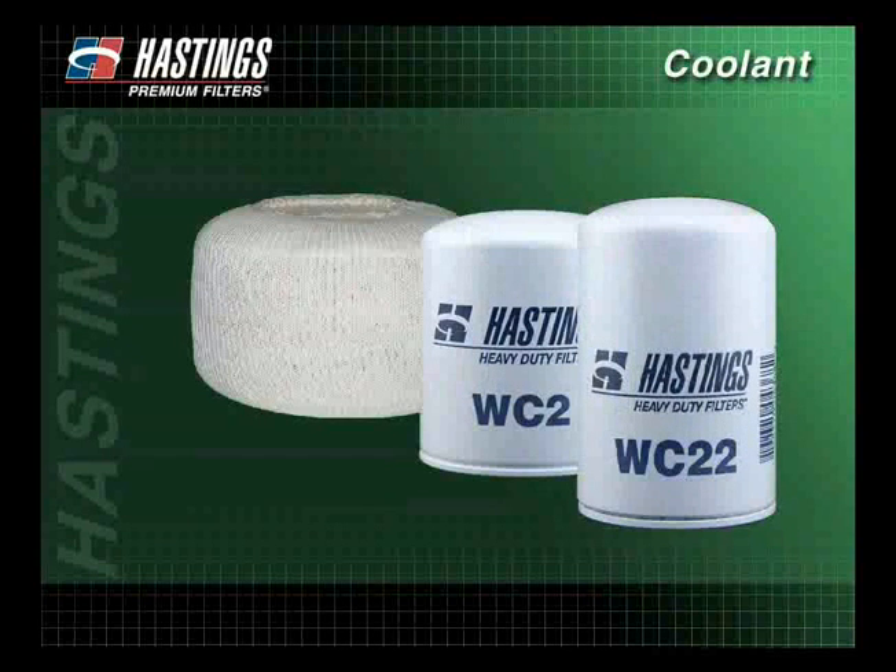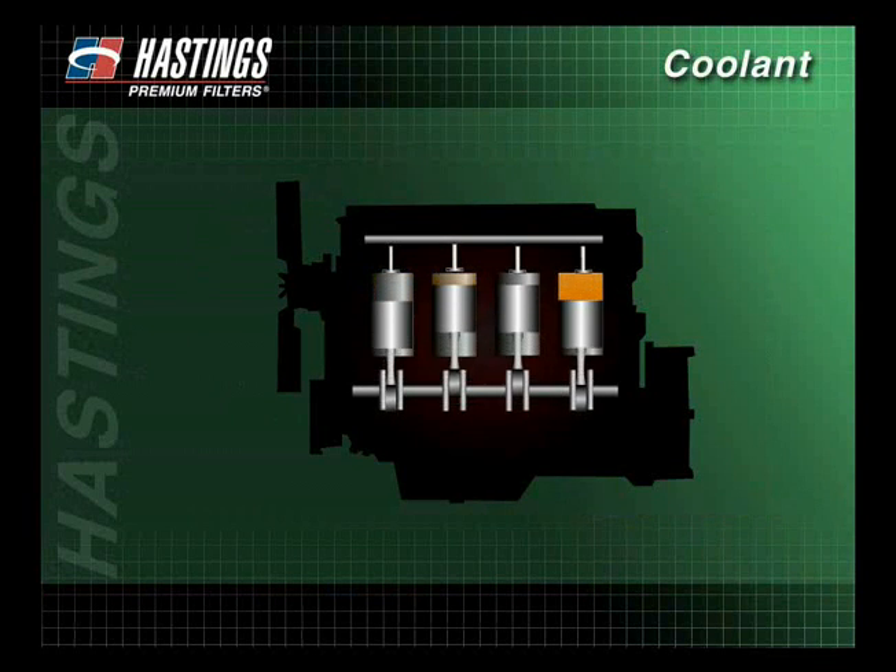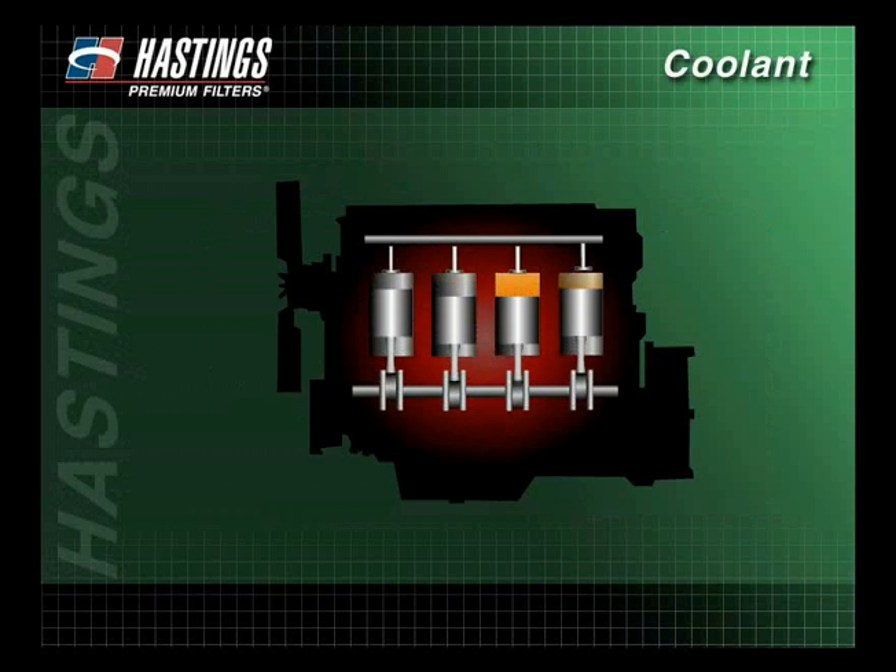During this presentation, we've looked briefly at the history of the coolant filter and highlighted its major developments. We have illustrated how excessive heat can severely damage an engine and have explained how the cooling system can help dissipate that heat.